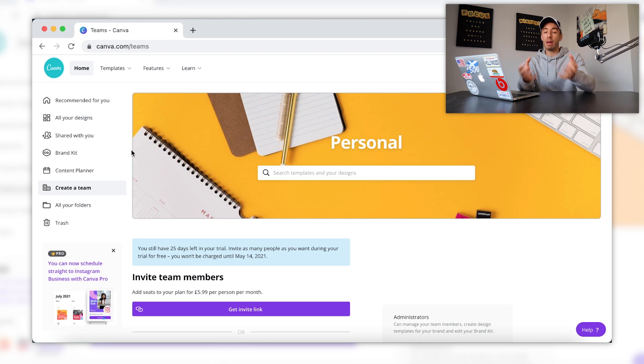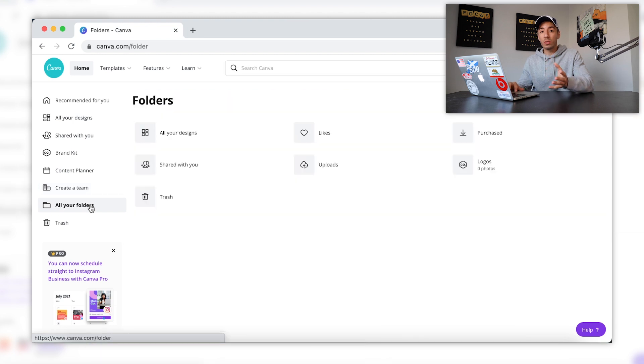With the team feature, you can all share that platform together and have access to all the designs. For the purpose of this video we won't actually need to use this tab, as we are trying to provide a service through Fiverr which will typically be done all by ourselves. Moving on down we have all of your folders — essentially a central hub for all of your designs and the elements and styles that you've liked, so you can come back to them there. And lastly we have the trash tab, which is pretty much an obvious one.